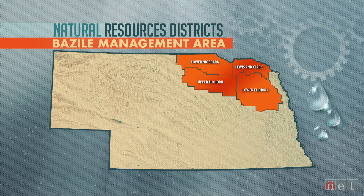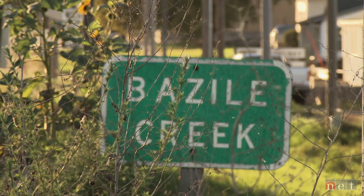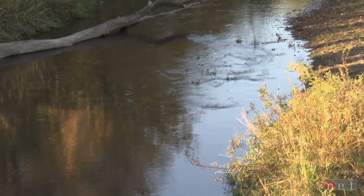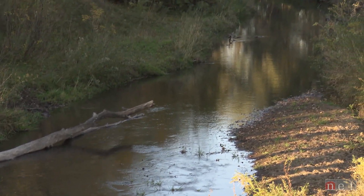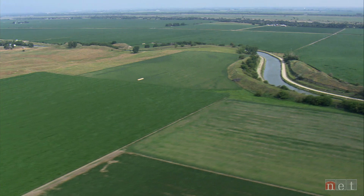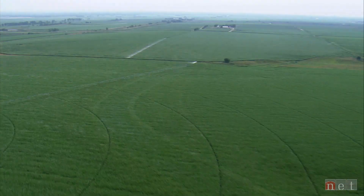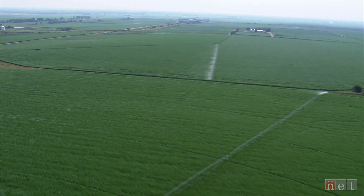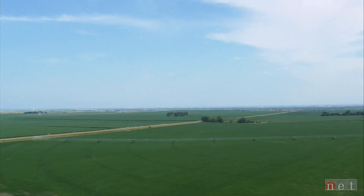They're not the only basin working to lower nitrates. Four NRDs in the Elkhorn and Niobrara basins have partnered to lower nitrates in the Bazille groundwater management area, where groundwater is the source for both irrigation and drinking water. Like Central Platte, they're changing the way they apply nitrogen, irrigate, and improve soil health. Agriculture's future is a lot different now than it was 40 years ago — there are things that can make people better managers, and the effect of that can help the environment. That's the future.